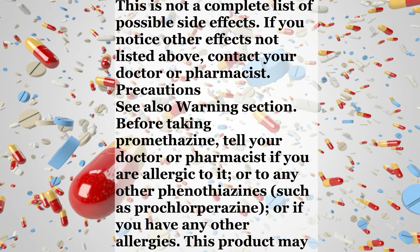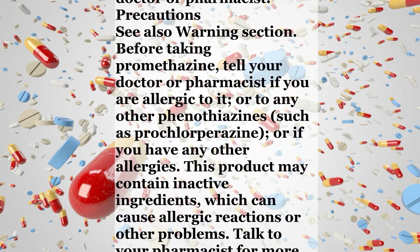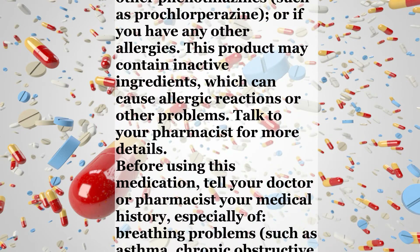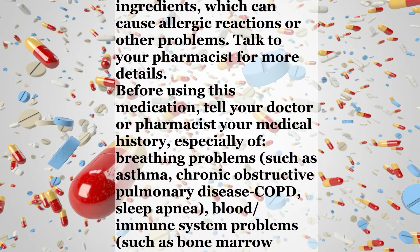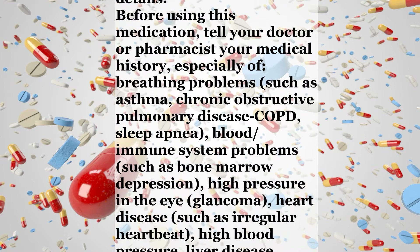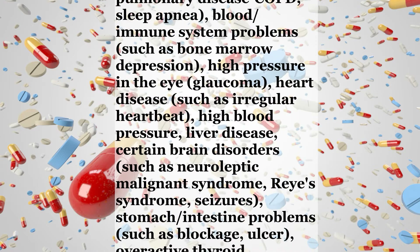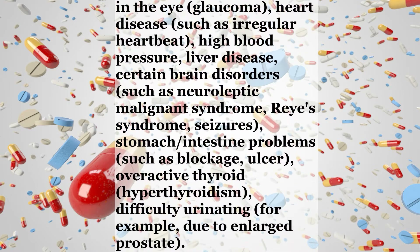This is not a complete list of possible side effects. If you notice other effects not listed above, contact your doctor or pharmacist. Precautions — see also Warning section. Before taking promethazine, tell your doctor or pharmacist if you are allergic to it, to any other phenothiazines such as prochlorperazine, or to any other allergies. This product may contain inactive ingredients which can cause allergic reactions or other problems. Before using this medication, tell your doctor or pharmacist your medical history, especially of breathing problems such as asthma, COPD, or sleep apnea.